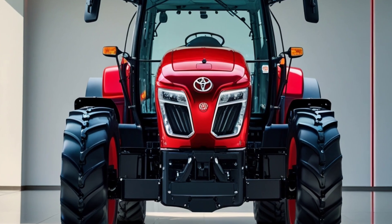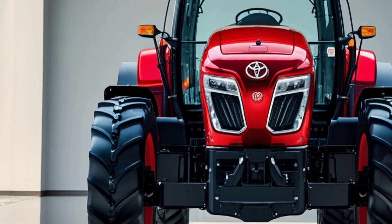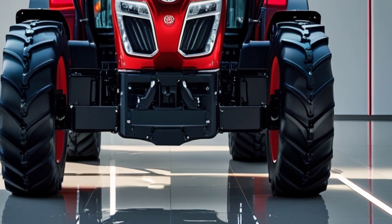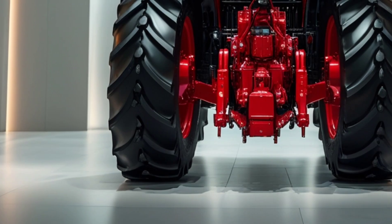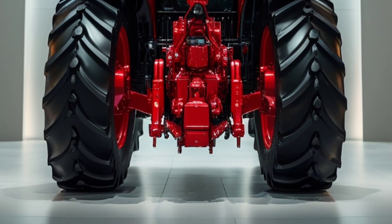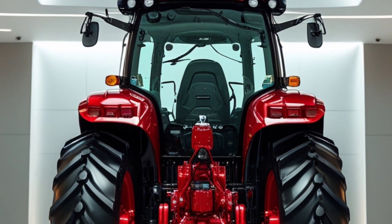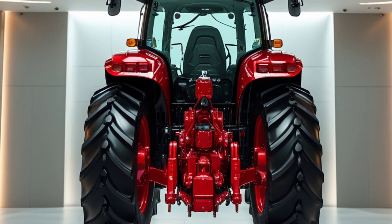Welcome back to Auto Fever, where machines meet innovation. Today, we're diving deep into something unexpected yet extraordinary: the 2026 Toyota Tractor. Yes, you heard that right. Toyota, a brand long associated with reliability and engineering prowess in automobiles, is now making waves in the agricultural world. This isn't your ordinary tractor — this is a symbol of the future of farming.